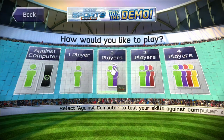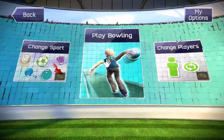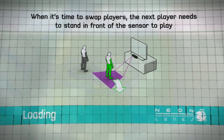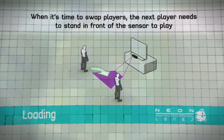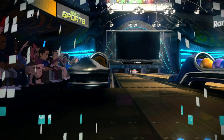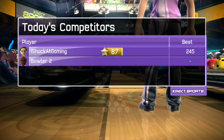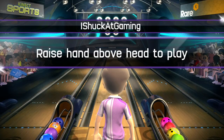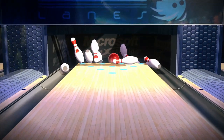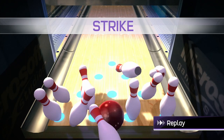Set them up and knock them down. We're all set. Let's go. Step right! Woohoo! Woohoo!